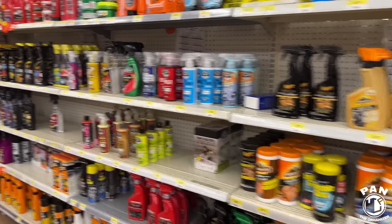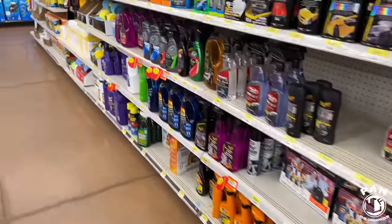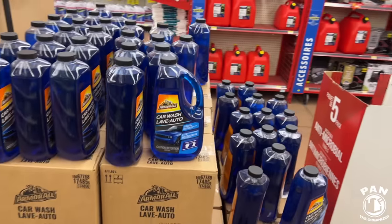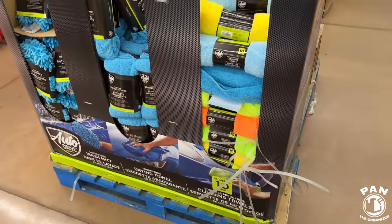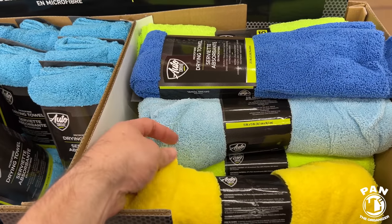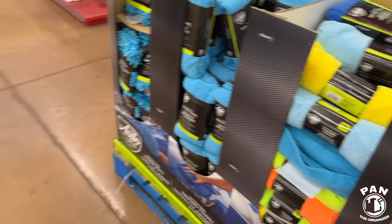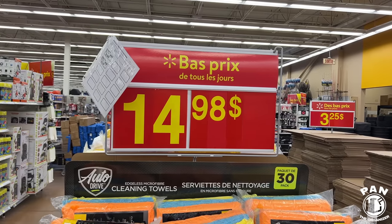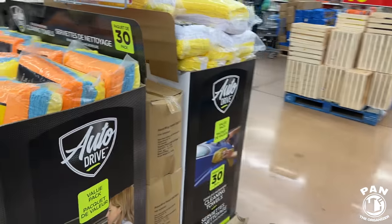I'm quite surprised at the decent selection of stuff at this Walmart. In the center aisle there are more Auto Drive microfibers — these are very entry level. Not like the Rag Company or Auto Fiber or Microfiber Madness quality by any means. As soon as you touch them you can tell these are made more for value. You get a pack of 30 for $15 — so basically 50 cents for each one. That is quite inexpensive.